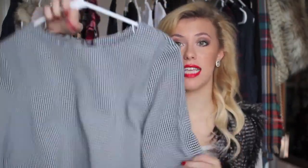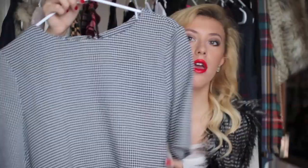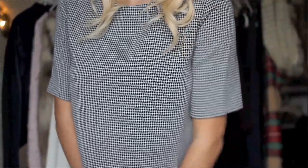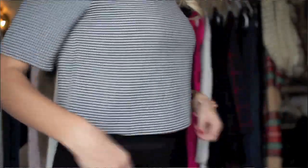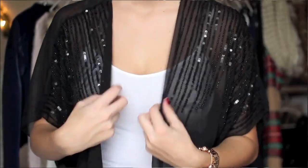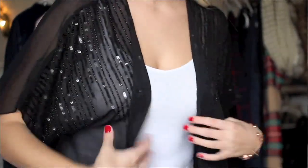Getting into my dressier tops, I first have one from Francesca's. I really like it because I love the houndstooth print, and it's a crop top but not a super tight one — it's one of the flowy ones. It's cute with either a skirt or a pair of jeans, and I love the material, it's super thick. The next piece is from TJ Maxx — it's a black kimono that's all beaded and sequined. I'm literally obsessed with it even though I don't know exactly what I'm going to wear it with yet.